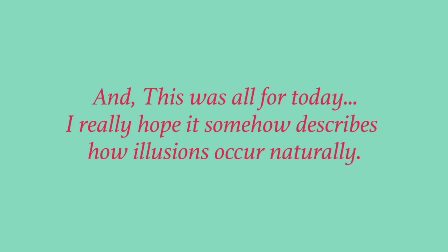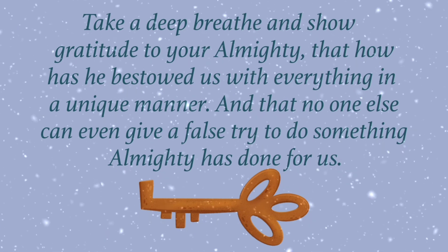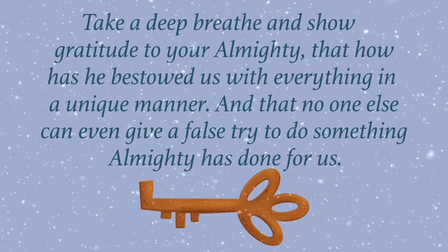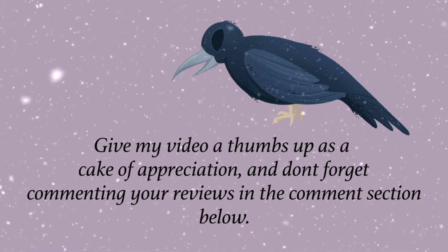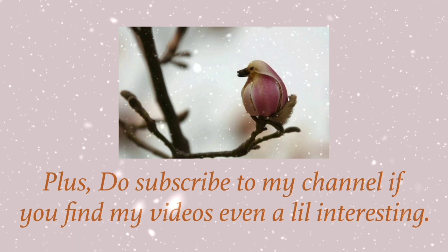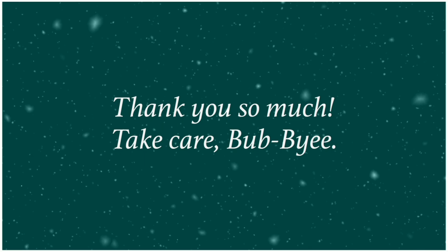And this was all for today. I really hope it somehow describes how illusions occur naturally. Take a deep breath and show gratitude to Almighty for how He has bestowed us with everything in a unique manner, and that no one else can even give a false try to do something Almighty has done for us. Give my video a thumbs up as a token of appreciation and don't forget to share your reviews in the comment section below. Plus do subscribe to my channel if you find my videos even a little interesting. Thank you so much. Take care. Bye-bye.